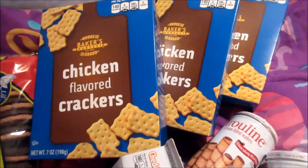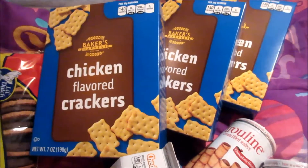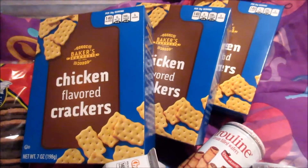And if you guys like Chicken in a Biscuit, these are really really close to those and they're only a dollar each. So we've got three boxes of the chicken flavoured crackers.